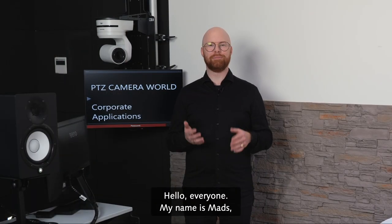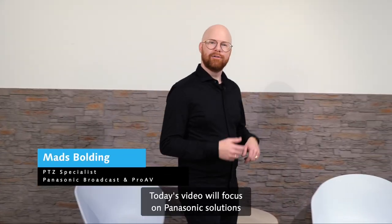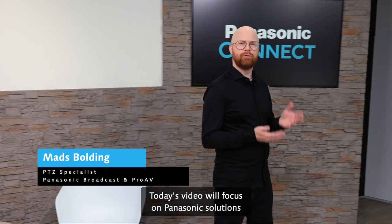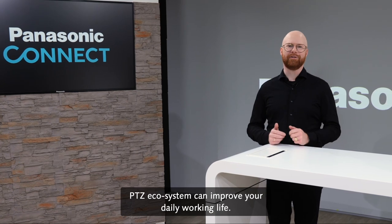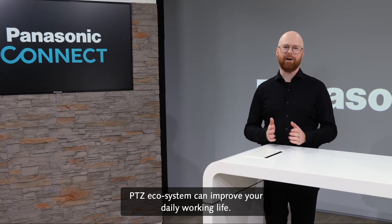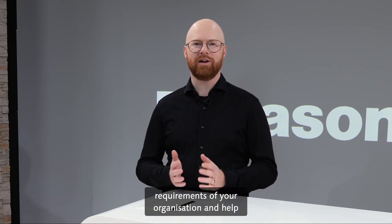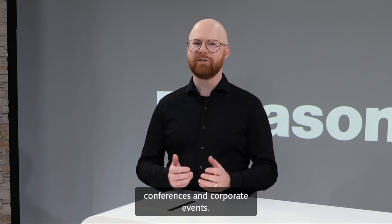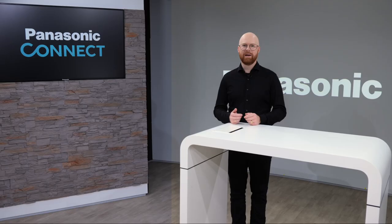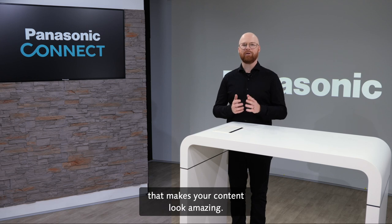Hello everyone, my name is Mes and welcome to the Panasonic PDZ world. Today's video will focus on Panasonic solutions for the corporate market and how our unrivaled PDZ ecosystem can improve your daily working life. They can support you in meeting the AV requirements of your organization and help you expand your communication capabilities for meetings, conferences and corporate events. Let's discover how they enable you to broadcast your key messages to your targeted audience in a way that makes your content look amazing.